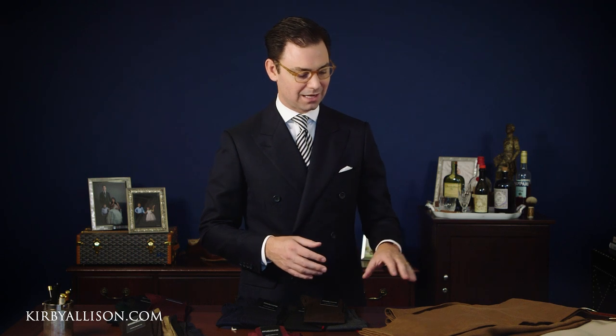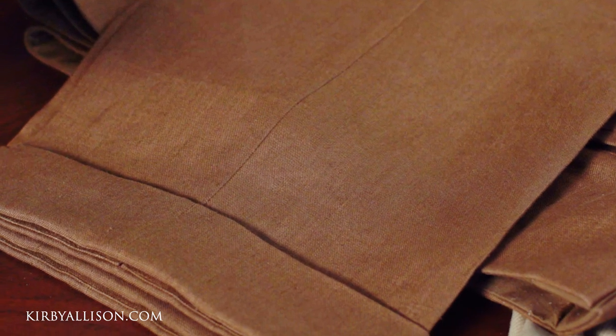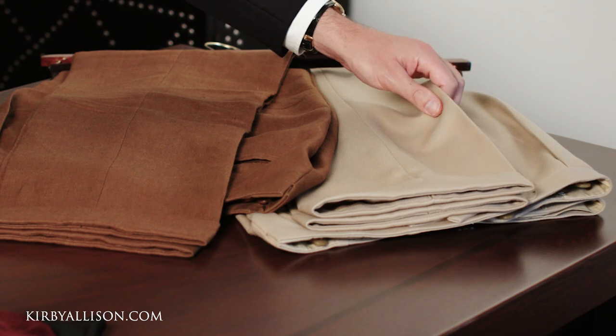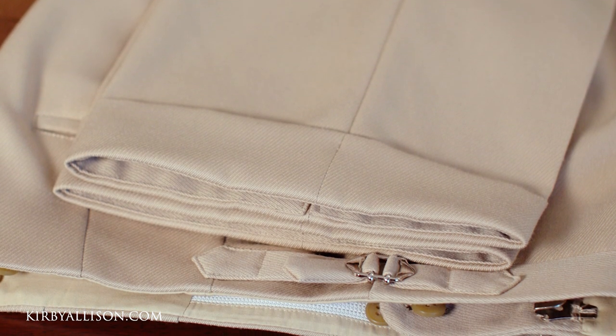I've got two great pairs of trousers that I have made recently from Joe Hemrajani at devij.com. I've got a brown linen pair — this is really a chocolate, tobacco-y brown. It's not a dark brown, it's not a very light brown. It's a beautiful linen color that in my opinion is really perfect for summer. And then I have a taupe, which is a thick cavalry twill, more of a fall piece because it's a heavier fabric, but it still falls within the brown family.